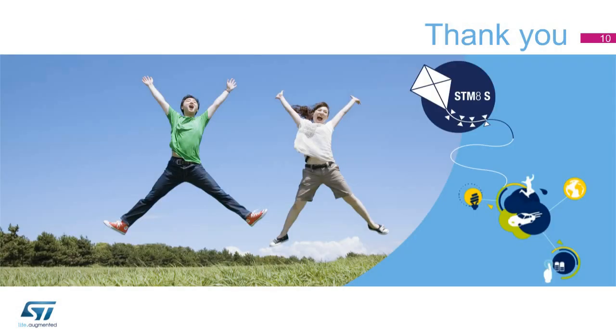You will find further information about these products on ST's website at www.st.com/STM-8S. Thank you for your attention.